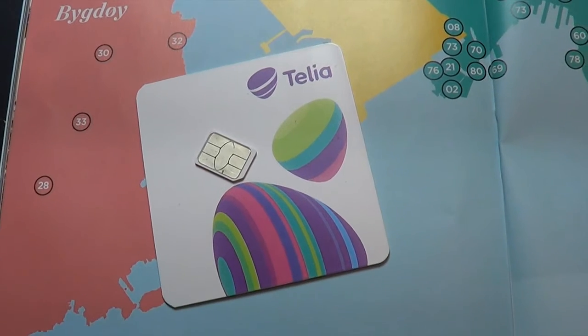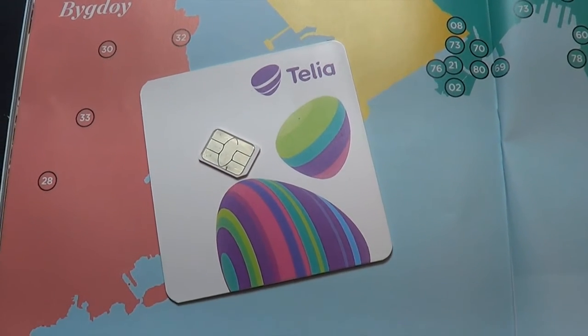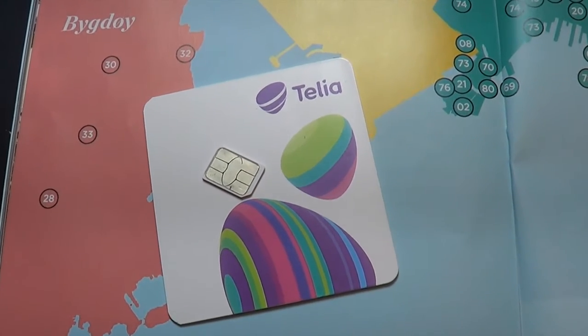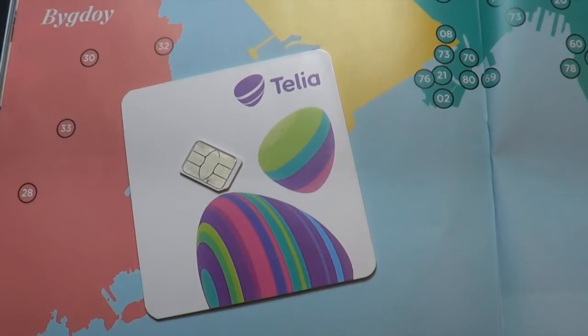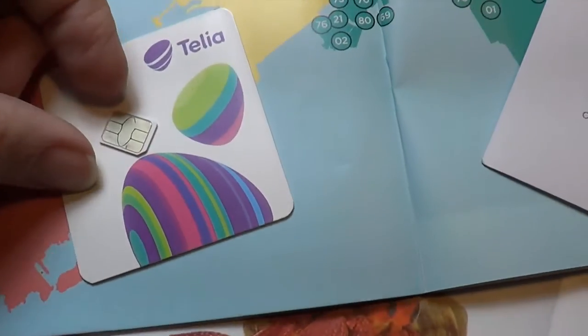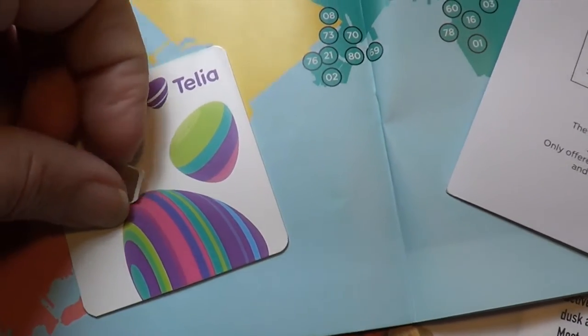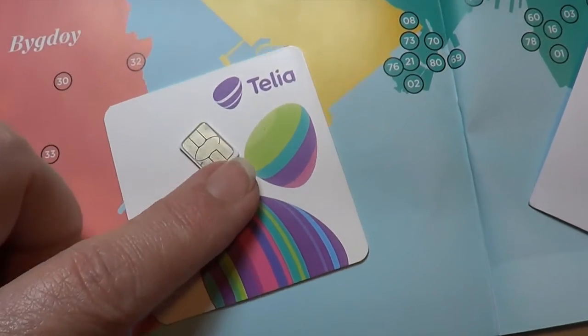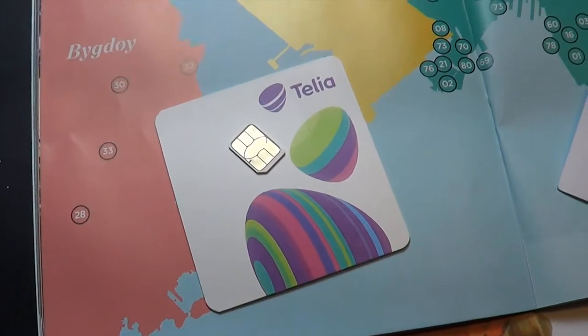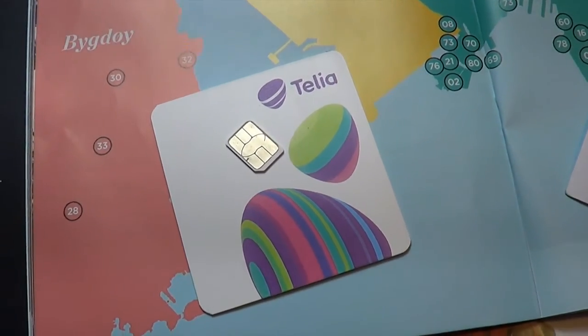So the first thing we did this morning was we walked down to the Telia store, not too far from the Central Train Station, and picked up a Telia SIM card — a little SIM card we can put in our phone, and then we'll have access and data in Norway. That was going to be really important for our Google Maps and everything.